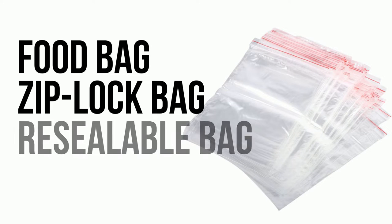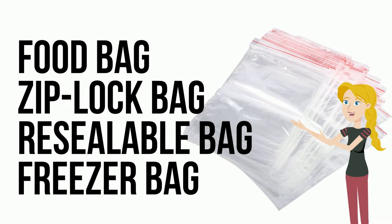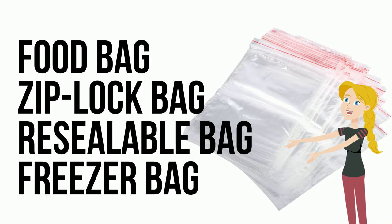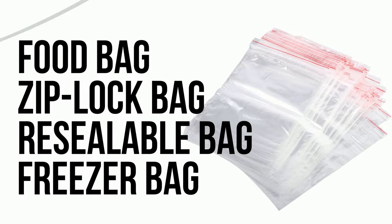Commonly found in kitchens around the world are these little plastic bags, and they again have many names depending where you live and what you use them for. We can call them a food bag, a Ziploc bag — which is a brand — a resealable bag, or if you're going to freeze some food in them, they could be called a freezer bag.